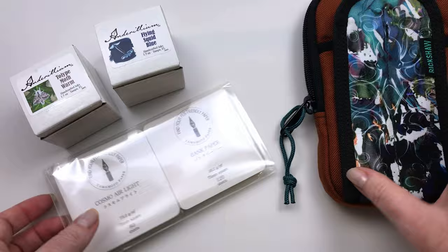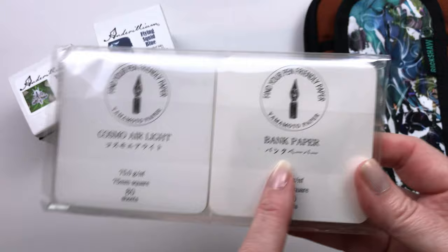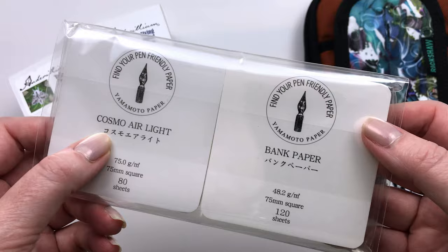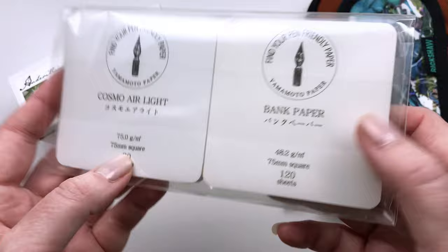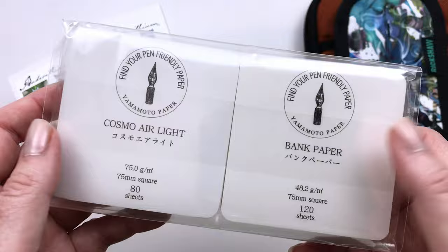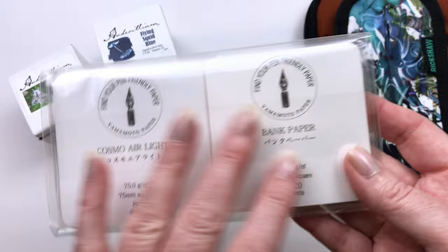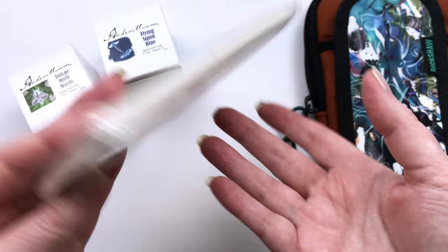The other thing I got was a little pack of paper. They had a desk with maybe 10-15 different types of paper you could try and then buy separately. I chose the Cosmo Air Light because I've been wanting to try it, and then the bank paper. The bank paper has about 40 more pieces in it, so it must be very thin. I thought it would be fun to test how inks act on different papers. The store people were so sweet — they packaged it beautifully and handed it over with two hands like it was precious.